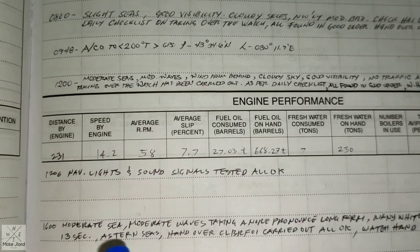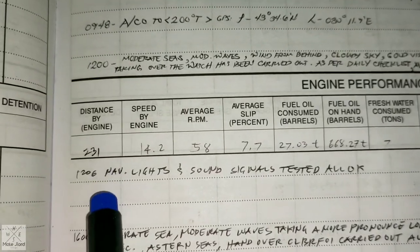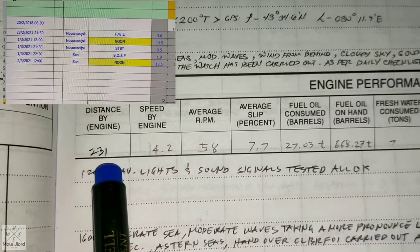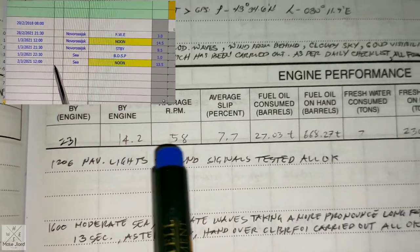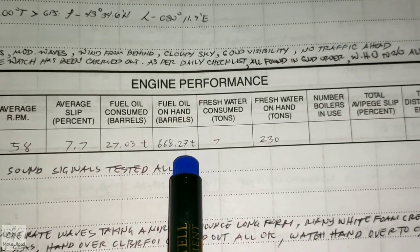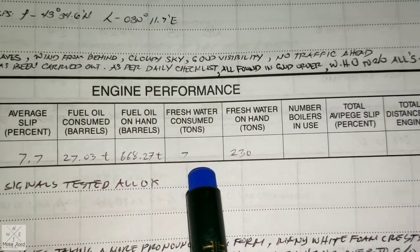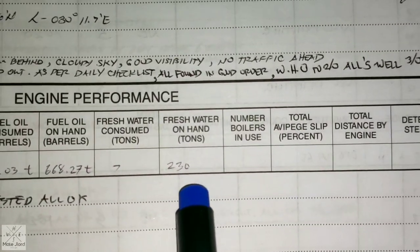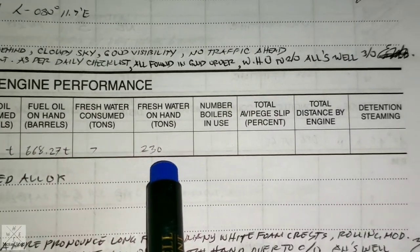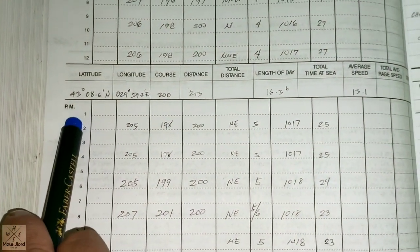In the engine performance section, you can also write what is recorded by the chief engineer: the distance run by the engine, average speed by engine, average RPM, slip, fuel consumption, fuel on hand (remaining on board), fresh water consumption, and fresh water remaining on board. Then my watch starts again from 12 noon to 1600.